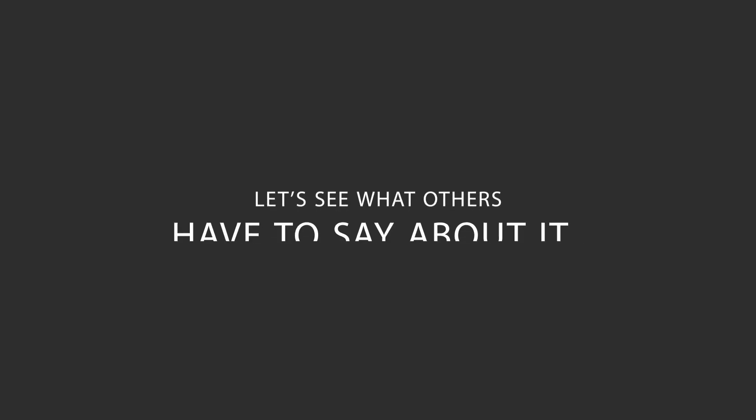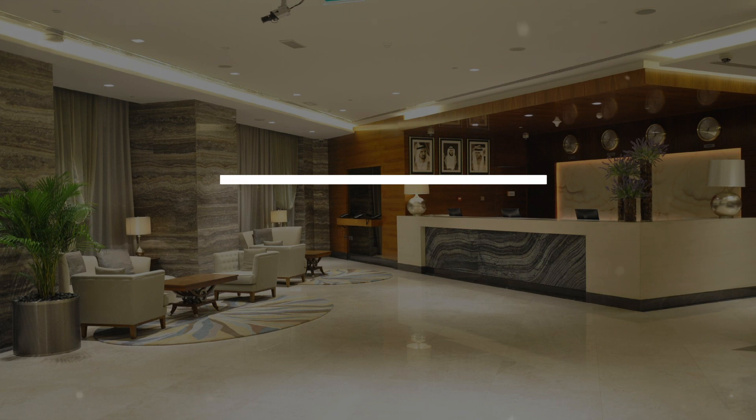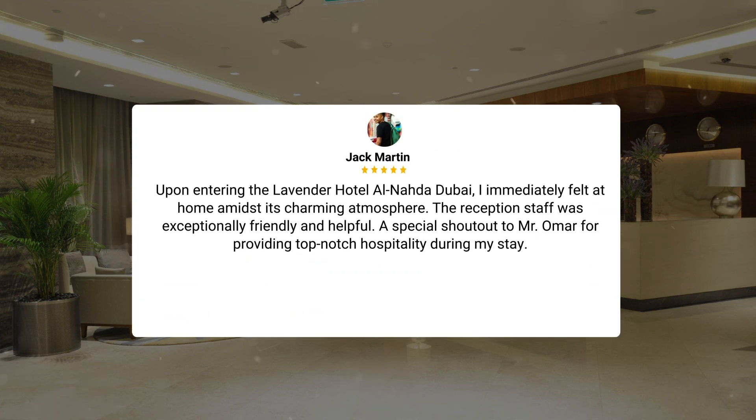Here's what other travelers have to say about this hotel. During my stay at Lavender Hotel Al-Nada, Dubai, I was impressed by the exceptional service provided by the staff members. The hotel's cleanliness and comfortable rooms made my visit enjoyable, and I would highly recommend it to anyone visiting Dubai. Upon entering the Lavender Hotel Al-Nada, Dubai, I immediately felt at home amidst its charming atmosphere. The reception staff was exceptionally friendly and helpful. A special shout-out to Mr. Omar for providing top-notch hospitality during my stay.